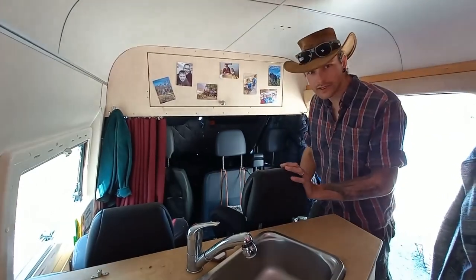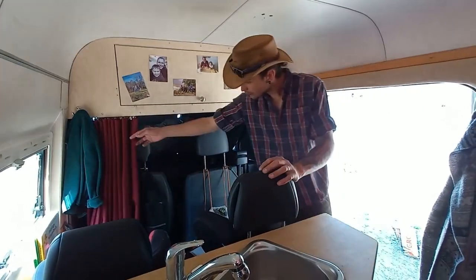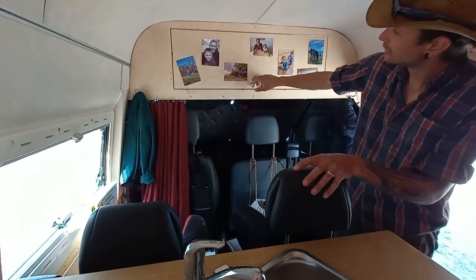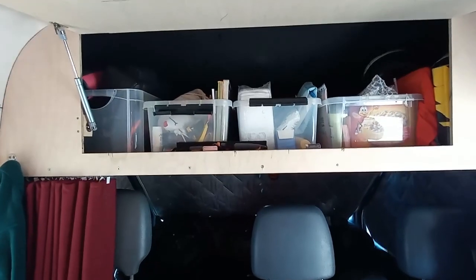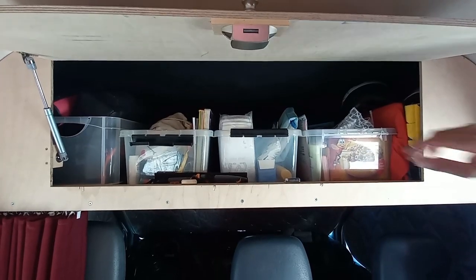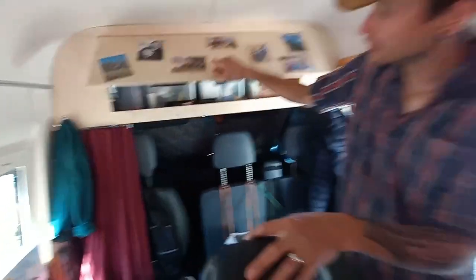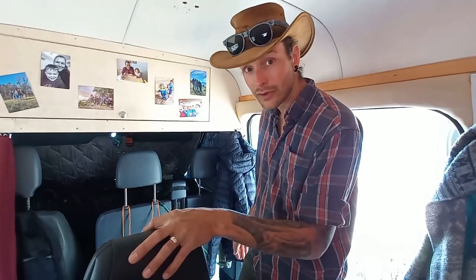Das ist hier hinten, da ist der Kind eigentlich ihr Reich. Da fahren sie mit, da hinten sind ihre Sitze. Da haben wir auch noch einen Vorhang zum Zumachen. Und dann ist da auch dunkel. Da oben haben wir eigentlich unseren Hauptladeraum für sonstige Sachen: die ganze Elektronik, Kinderspielzeug, Wickelzeug, diverse Sachen, Bücher, Angelruten, Floss. Alles ist da drin. Super Platz. Auf den dürfen wir nicht mehr verzichten. Das ist wirklich alles wert.